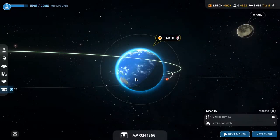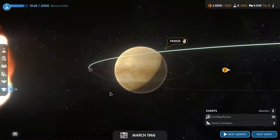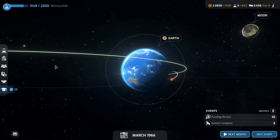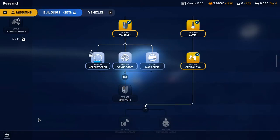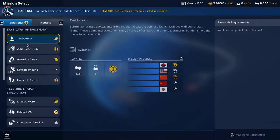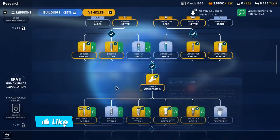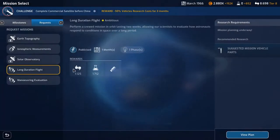Welcome back to Mars Horizon folks. We headed to Venus last time and impacted that as the second space agency to do so. Now we have a mission slot available. Mercury orbit completes next month, but if we take a look at the research, we need to research the Mariner 8 payload as well. We have the long duration flight ongoing and could do the orbital EVA — we have the research but we need crew for it.